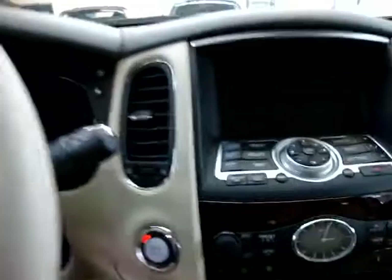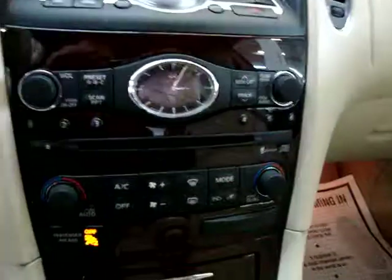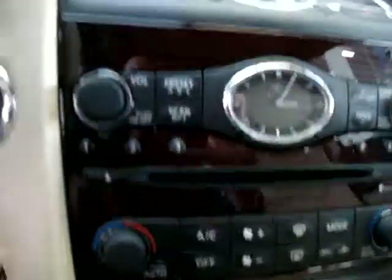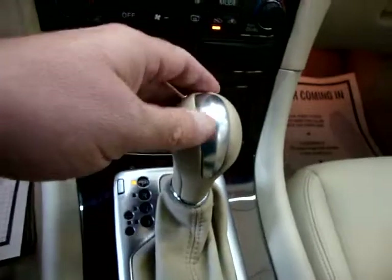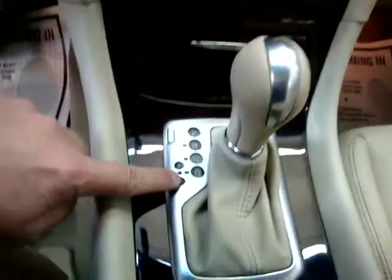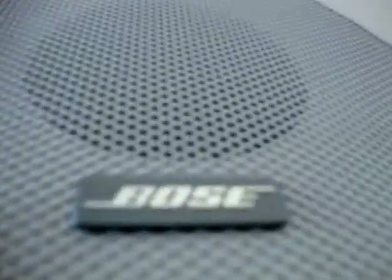It has dual climate control and heated seats. Of course it's automatic and you can also shift it into manual mode. Again, my name is George. You can reach me at 305-218-5462. The website is VehicleMax.net.